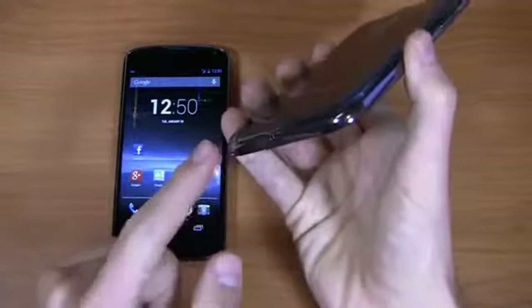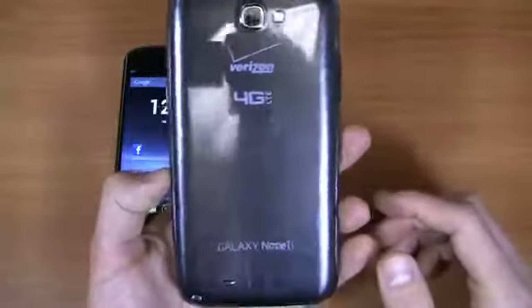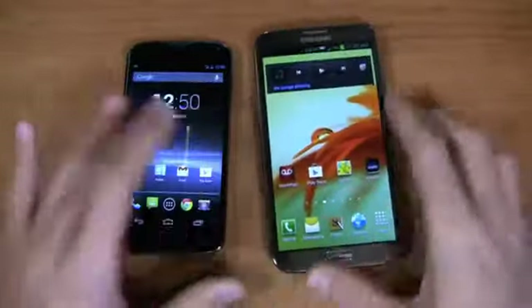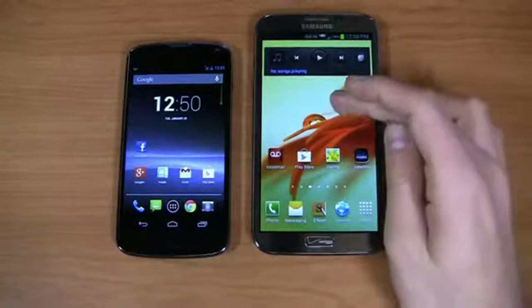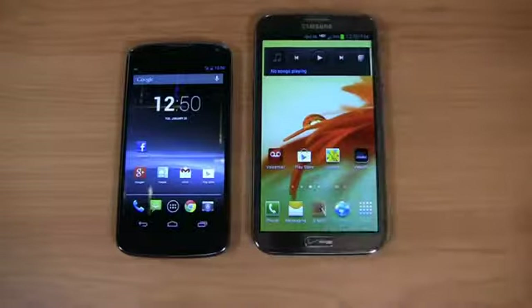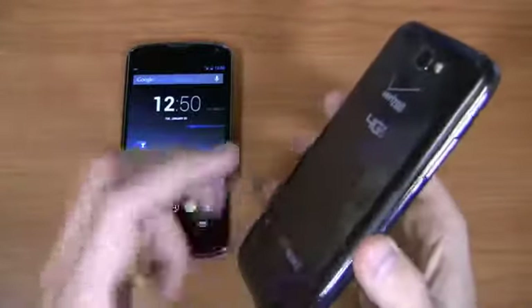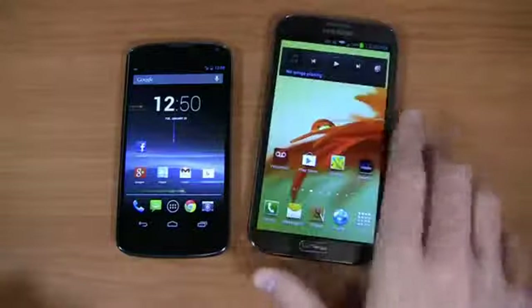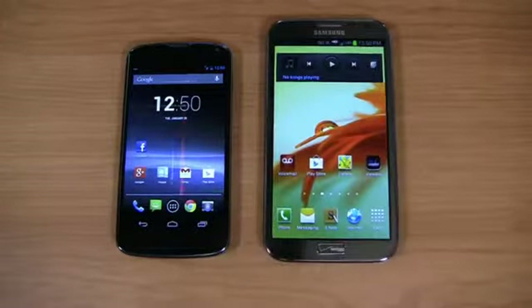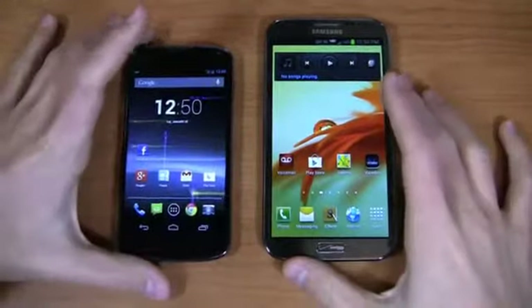There's a 3.5-millimeter headphone jack down at the bottom, an S Pen, volume rocker, and 3.5-millimeter headphone jack up top, then your camera on the back with big Verizon 4G LTE logos. The build quality is typical Samsung — kind of plasticky, but you're either going to love that or hate it. Specs-wise, you're looking at a 1.6 gigahertz quad-core Exynos processor, a 5.5-inch Super AMOLED HD display, an 8-megapixel camera, a gigantic 3,100 milliamp hour removable battery, Android 4.1 with Samsung's TouchWiz UI, and 4G LTE connectivity. The S Pen gives you the ability to use it like a phablet — a tablet-smartphone hybrid.